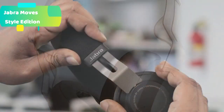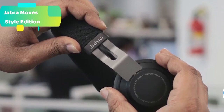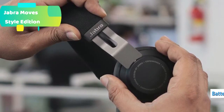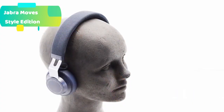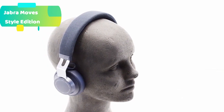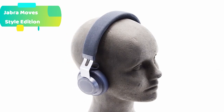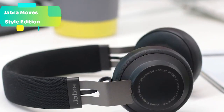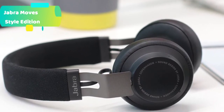Get superior wireless sound quality — the crisp digital sound of Jabra's signature digital signal processing (DSP) gives your music, movies, and calls true depth and real clarity. Wherever you are, keep the music going all day. The ultralight comfortable headband means you can wear the Move Style Edition all day long, with up to 14 hours of battery life on a single charge and up to 12 days of standby time.